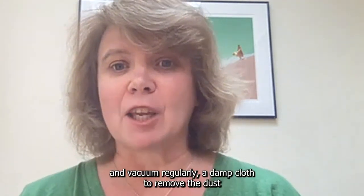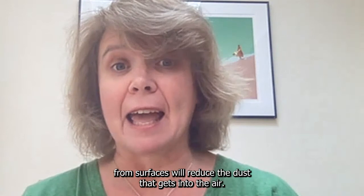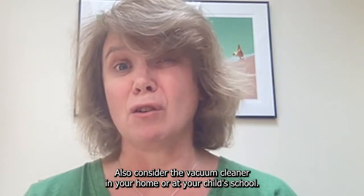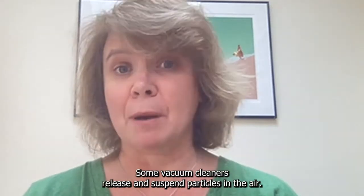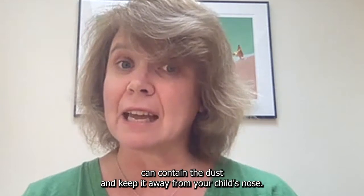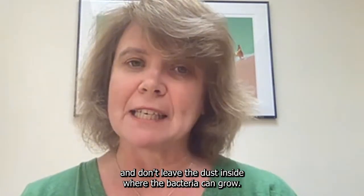Fourthly, clean and vacuum clean regularly. A damp cloth to remove the dust from surfaces will reduce the dust that gets into the air. Don't use sprays if you can help it. Also, consider the vacuum cleaner in your home or at your child's school. Can you smell dust? Some vacuum cleaners release and suspend particles in the air. A vacuum cleaner with a HEPA filter and a sealed bag can contain the dust and keep it away from your child's nose. If you have a vacuum cleaner with a chamber, make sure it's keeping the dust in and don't leave the dust inside where the bacteria can grow.